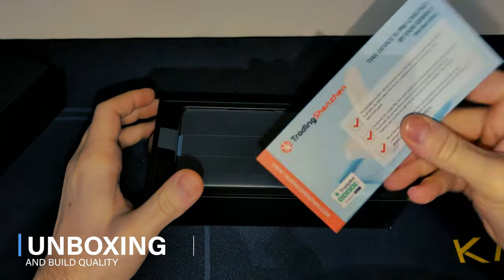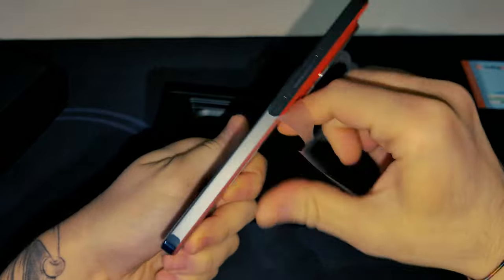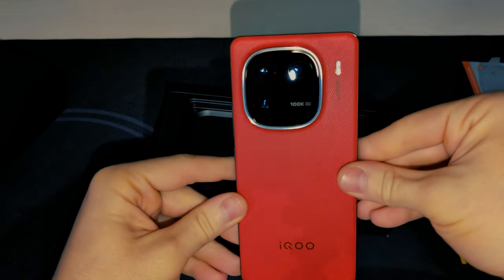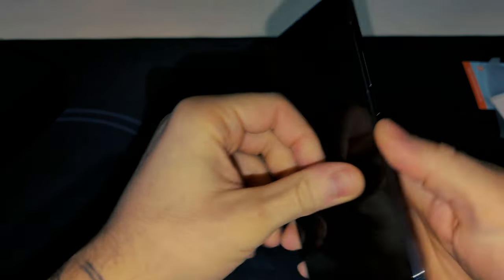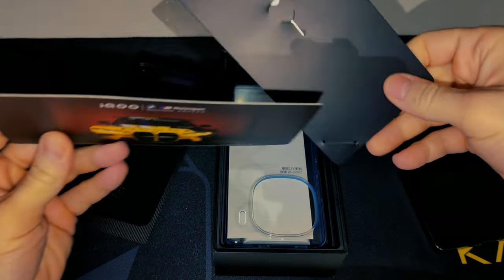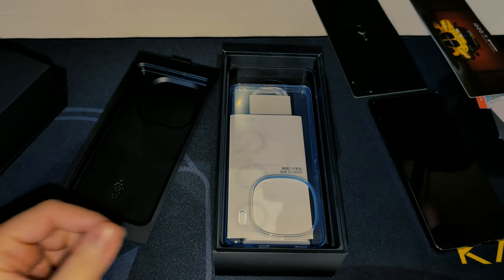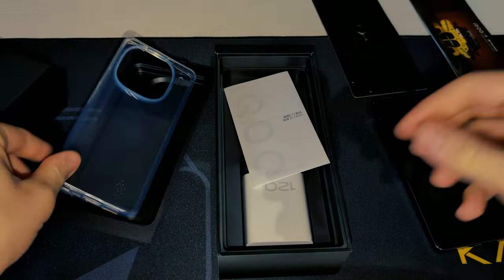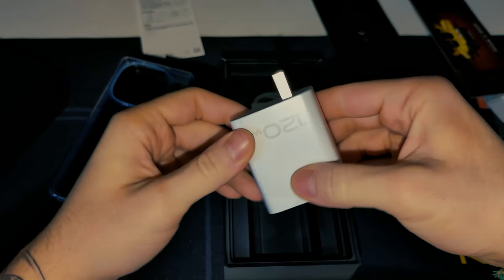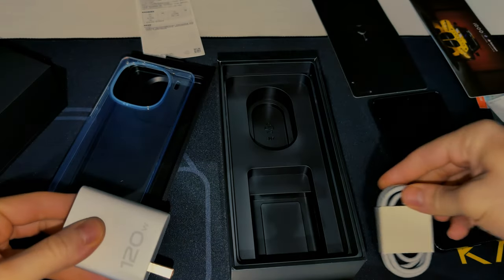Let's start with the unboxing. Here we have the phone in red, because I just didn't want to get the generic white BMW version that everyone else is getting — it's a little bit boring in my opinion. You're also going to find a nice car sticker. You have your ordinary silicone case to protect the phone. We also have a massive 120W charger with a USB Type-C to C cable, and that's about it — still a better deal than what Apple or Samsung give you inside their boxes.